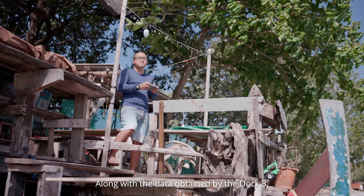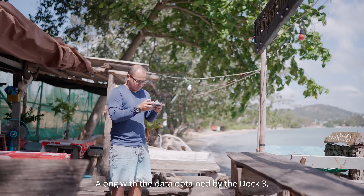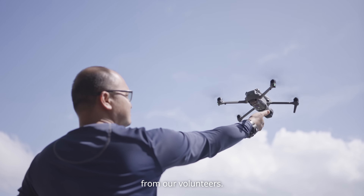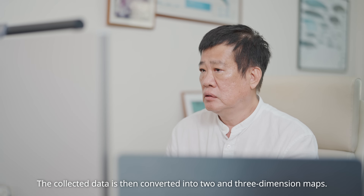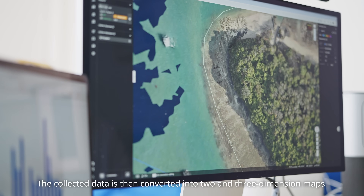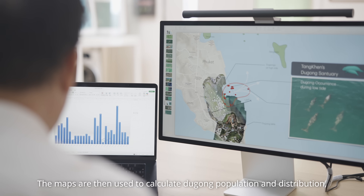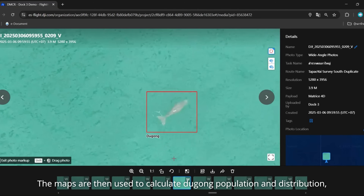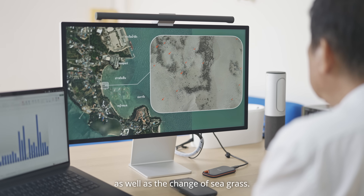Along with the data obtained by the drone, we also get additional image and video footage from our volunteers. The collected data is then converted into two- and three-dimensional maps. The maps are then used to calculate dugong population and distribution, as well as the change of seagrass.